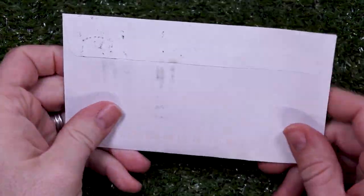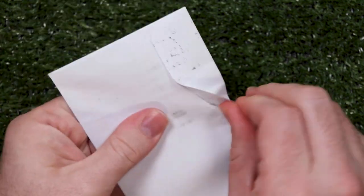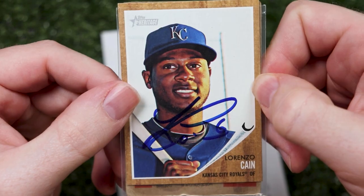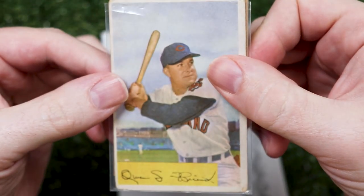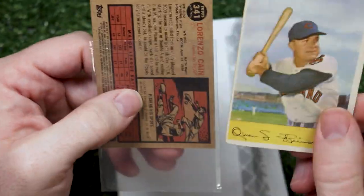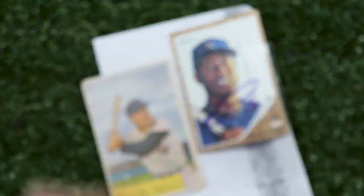My best friend Alan held a 150 sub giveaway recently, and everybody who entered with a comment won something. I won this Lorenzo Cain autograph, and he included a 54 Bowman Owen Friend — which is very fitting because I'm always owing friends a ton of gratitude. See what I did there? Thanks Alan, congrats on 150 sir.